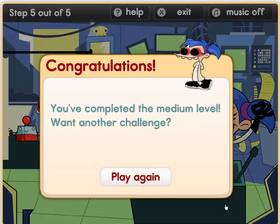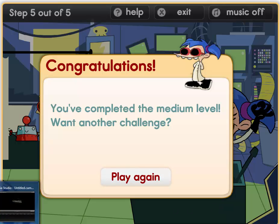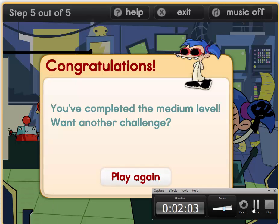Congratulations! You've completed the medium level. Well done boys and girls, want another challenge? We have helped Pablo create his invention. See you soon, bye bye!